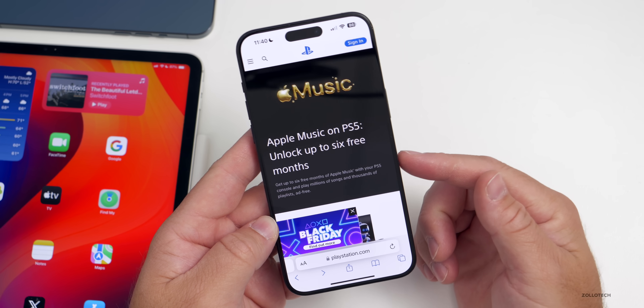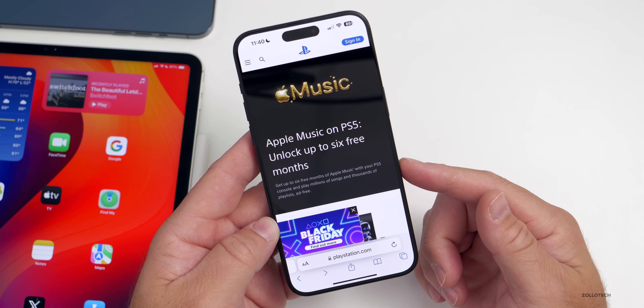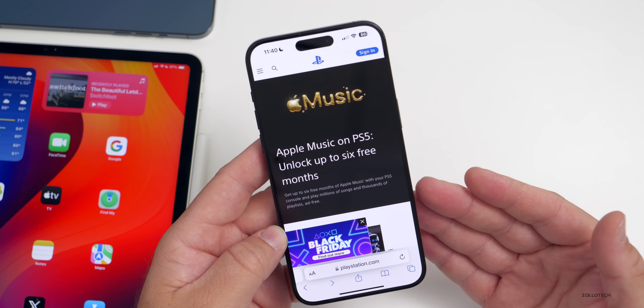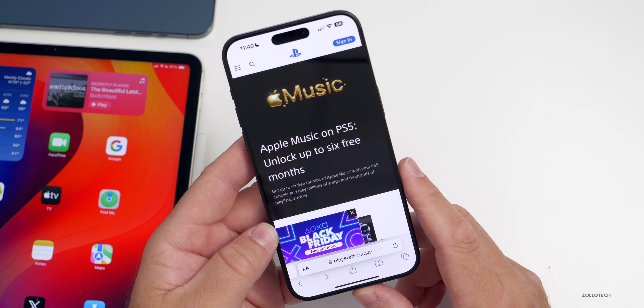If you go on the PlayStation 5, you can sign up to Apple Music there and get up to six months free. This may be available to some people who subscribed in the past but haven't in a while, but this is a pretty good offer if you've never tried it and want to see what it's all about.